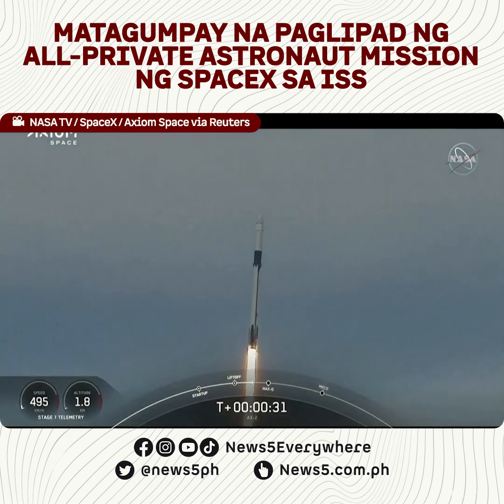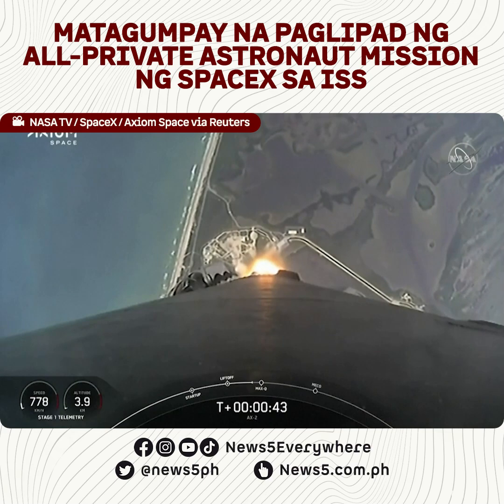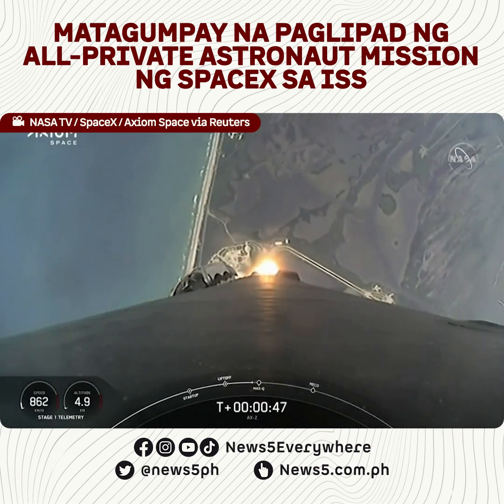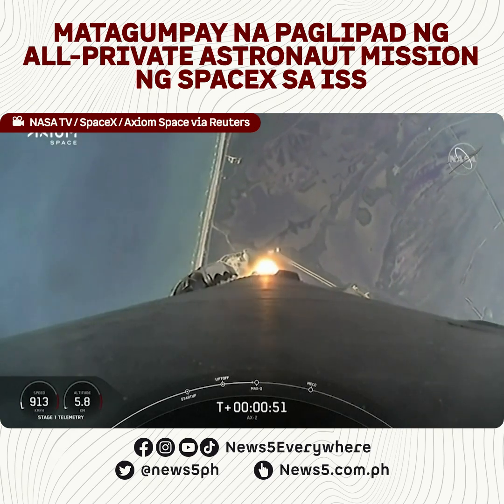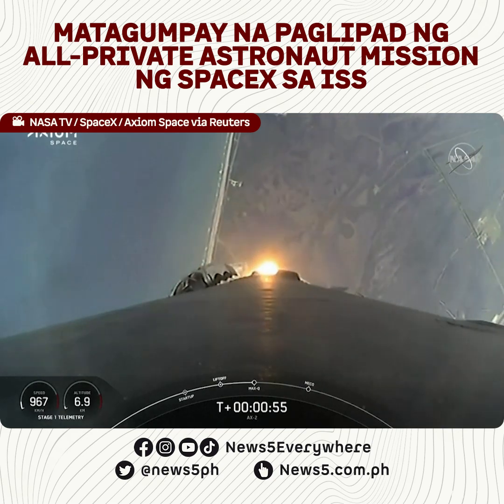T-plus 30 seconds into this historic flight. T-plus 36 seconds into flight — a great view of Falcon 9 heading to space. Power telemetry is nominal. Stage one throttle down. Power telemetry nominal. We're into the throttle bucket as the first stage throttles down in preparation for Max-Q.